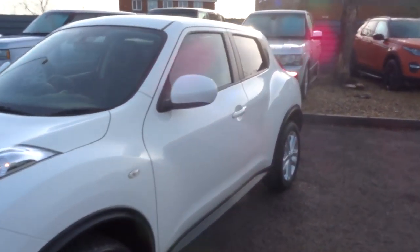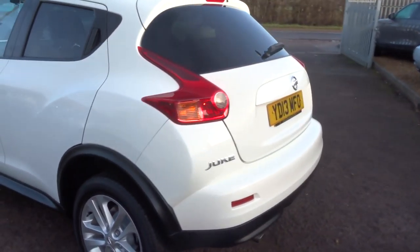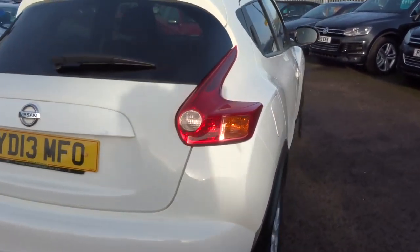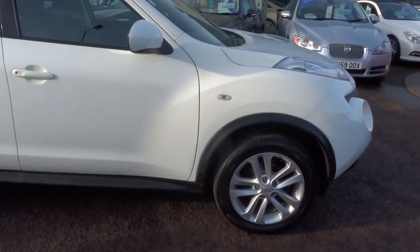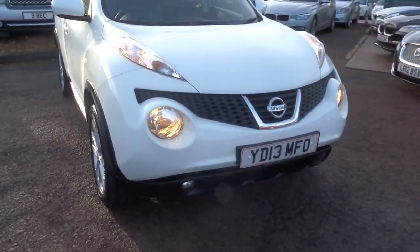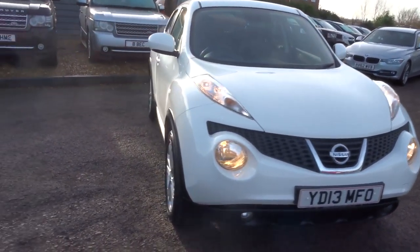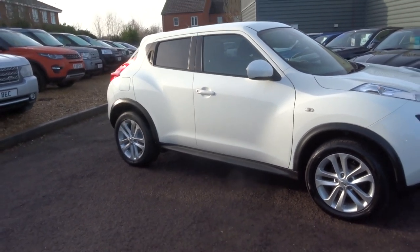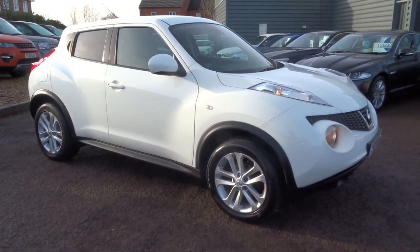If you've got a part exchange, give us a call and we'll give you a rough idea of where we are pricing wise. Alternatively, pop over and have a look at this and let us have a look at yours. We've got very competitive rates and we're open seven days a week. Our postcode is CV35 8DS. Feel free to have a click on our website — you can see more details about this and other cars at countrycar.co.uk.